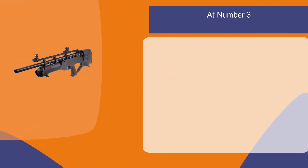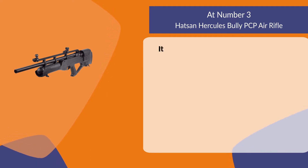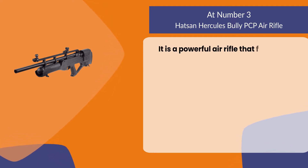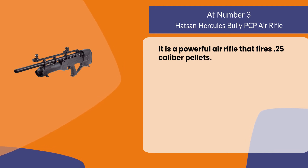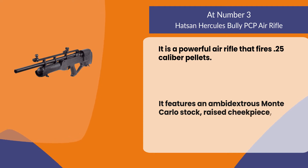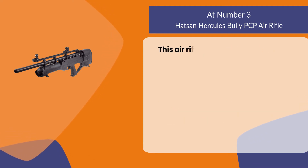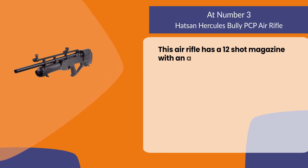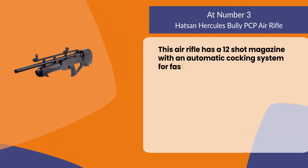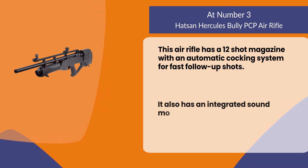At number three, the Hatsan Hercules Bully PCP air rifle. It is a powerful air rifle that fires 0.25 caliber pellets. It features an ambidextrous Monte Carlo stock, raised cheek piece, and rubber recoil pad. This air rifle has a 12-shot magazine with an automatic cocking system for fast follow-up shots.